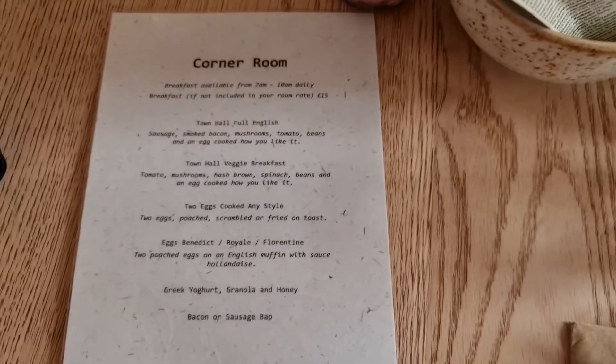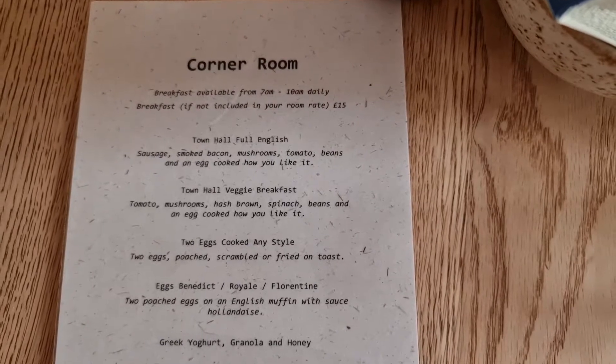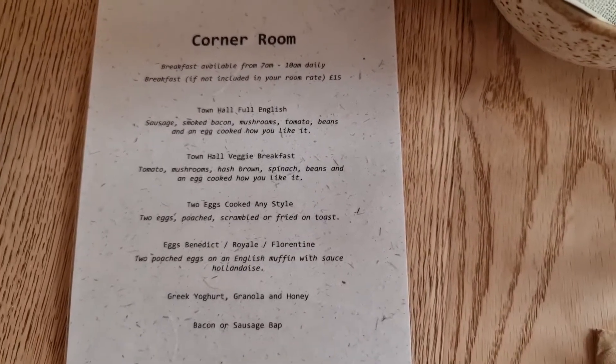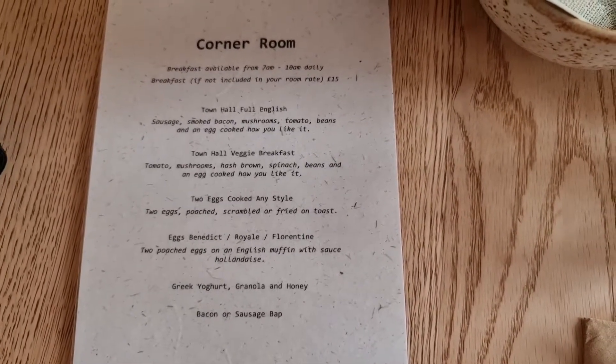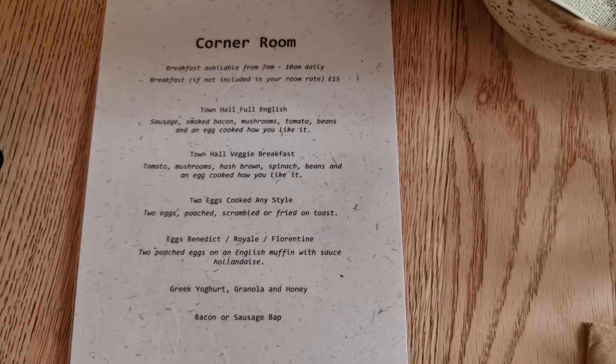I'm having cereal, and I'll show you guys the menu. Breakfast is available from 7 to 10 daily, and if you're staying here you can order it in your room for 15 pounds per person. There's a full English, which has sausage, bacon, mushroom, and tomato beans.